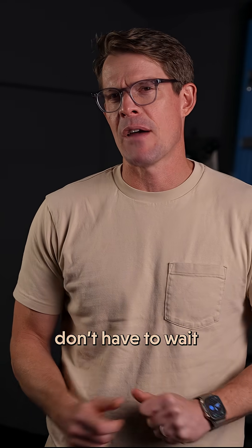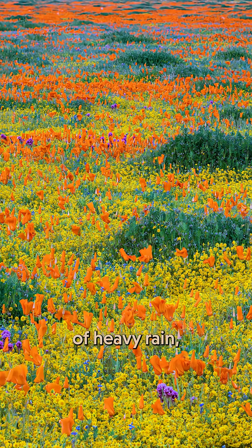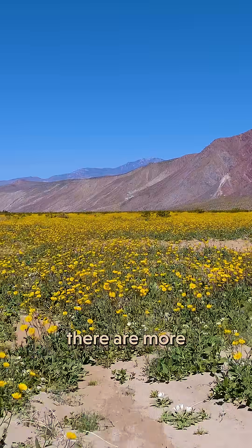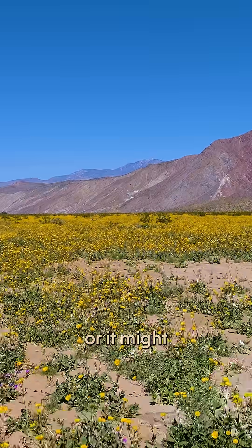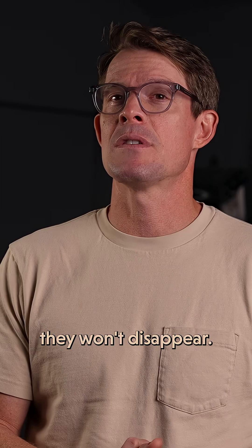California wildflowers don't have to wait quite that long. Superblooms have been popping up every few years. Climate change has brought years of heavy rain, followed by exceptionally dry years. That variability might mean there are more superblooms in our future, or it might make them harder to predict. But I think we all hope it means they won't disappear.